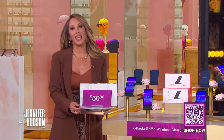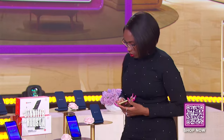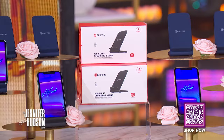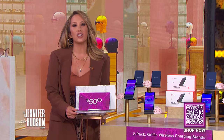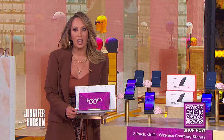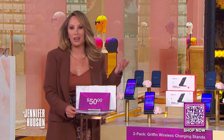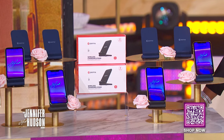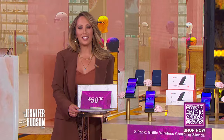Never have a dead phone battery again, thanks to this deal — it's a two-pack of Griffin wireless charging stands. These wireless stands come with an integrated LED that shows the charging status, so you know you're giving your device a steady, cord-free charge. With two in the pack, you can put one in your bedroom and another in your living room, wherever you need a convenient charge. Jennifer, do you always have a charged phone? I need chargers on every floor, so I'll take them.